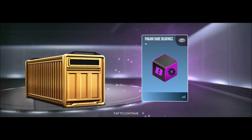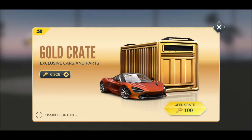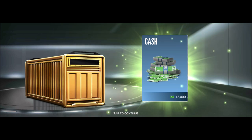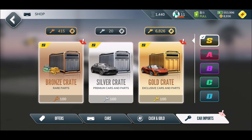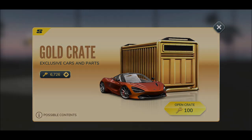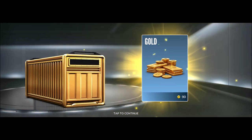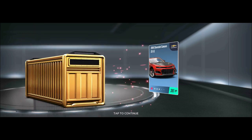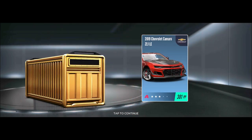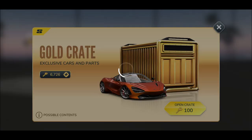Bugatti rare tailpipe and Pagani rare bearings — and that is our 15th crate. This is crazy. That was quick — well, I always get spoiled here. We definitely can use cash. Come on, we want the Koenigsegg! Another Koenigsegg piece... beautiful though — the Chevrolet Camaro ZL1 LE.